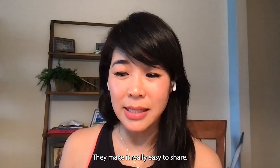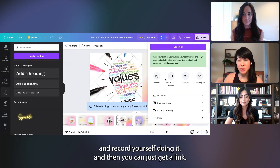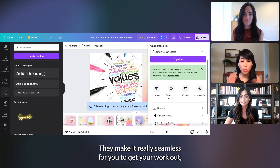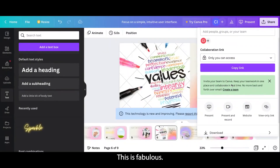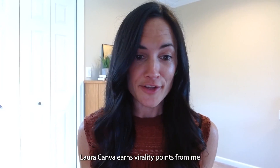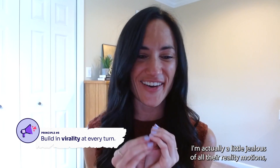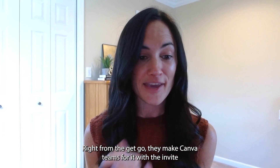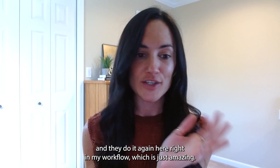They make it really easy to share. There are lots of ways to share a presentation — you can present and record yourself doing it, and then just get a link. They make it really seamless for you to get your work out, regardless of whether you want to pay or not. Canva earns virality points from me all over the place. Working in product-led growth, I'm actually a little jealous of all their virality motions. Right from the get-go they make Canva a team sport with the invite, and they do it again here right in my workflow.